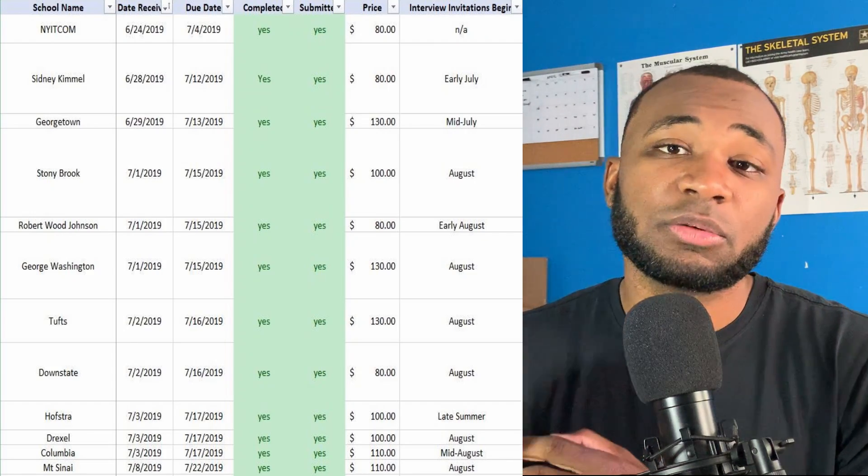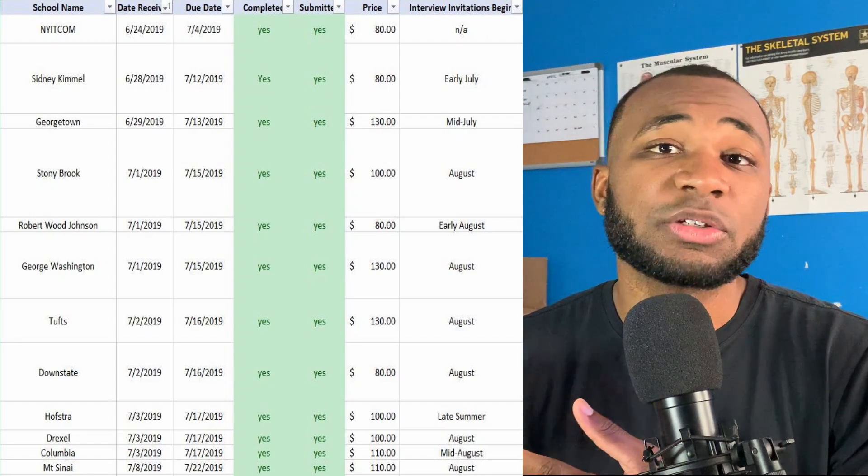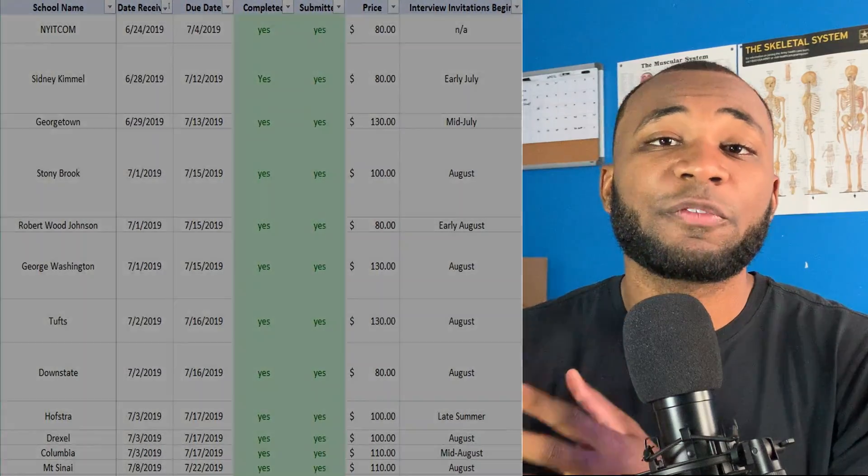Some schools will give you a deadline; other schools will allow you to submit whenever, but it's important to stay on top of those schools, especially the ones you really want to get into. Getting secondaries in fast and with quality will help you get your foot in the door for interviews. Stay organized — track the date you received it, set a deadline for yourself, and track whether it's in progress or submitted so you don't forget. There was a situation where I thought I had submitted an essay and realized I hadn't actually hit the submit button.